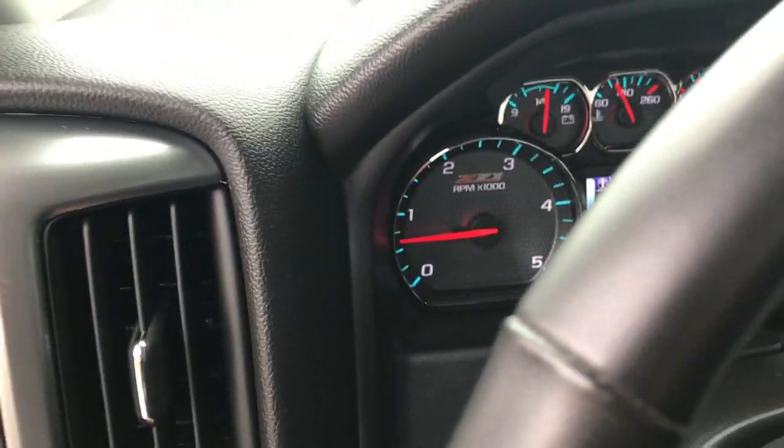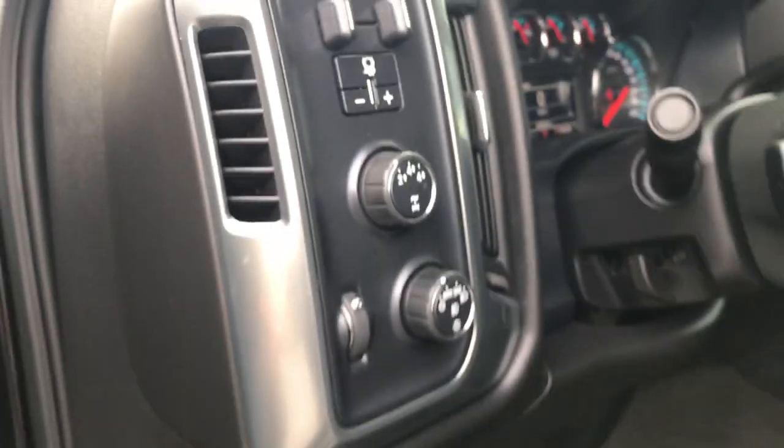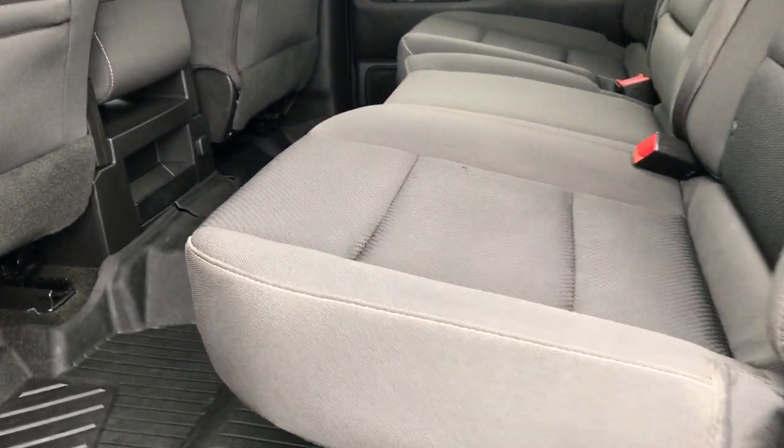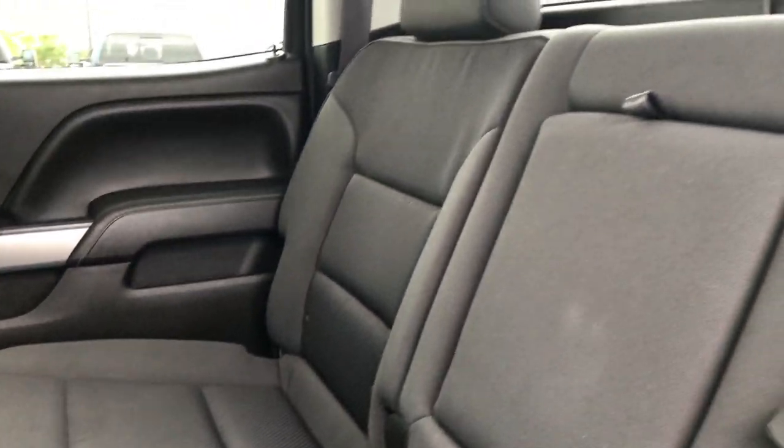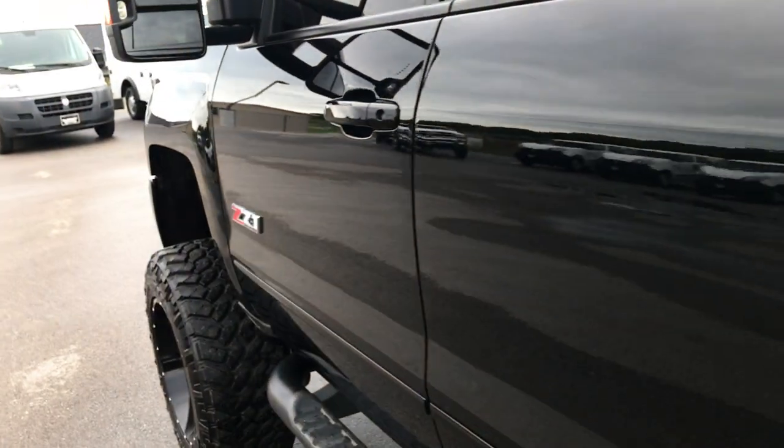Taking a quick look at the back seats — they are very clean as well, no rips or tears. It does have the LATCH child safety system. These seats do fold up. They have all-weather floor mats back here protecting the carpeting, which is in really nice condition all the way underneath. Very nice, very clean truck inside and out.